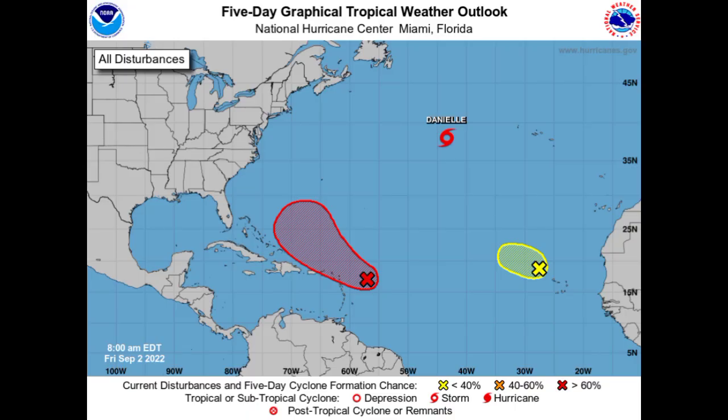Hey everyone, it's Danny and welcome to this update video. In this video we will be talking about three systems: what is soon to be Hurricane Danielle, as well as Invests 91L and 94L. 91L looks as though it is going to be bringing some impacts to portions of the northeastern Caribbean.